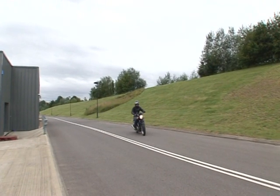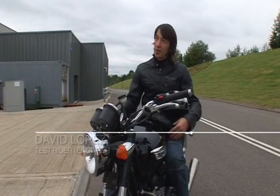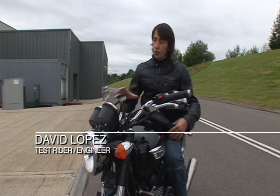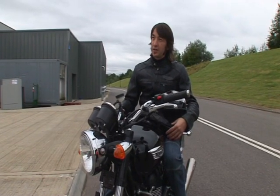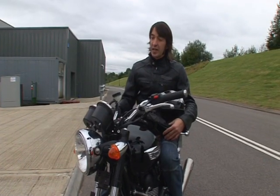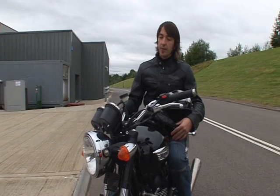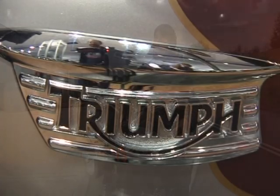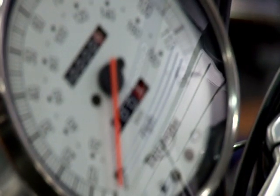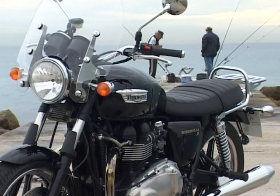My name is David Lopez and I'm a chassis development test rider and engineer for Triumph. I'm part of a small group of people that is the chassis development team. We are based in permanent testing facilities in Spain and our responsibilities include the development of all the geometry, suspension, brakes and ergonomics for Triumph motorcycles.